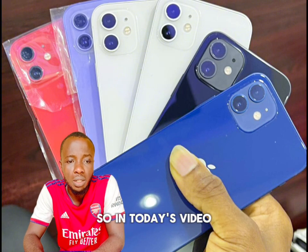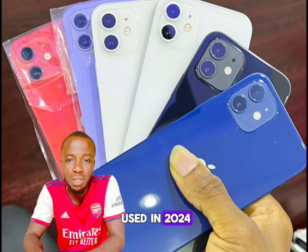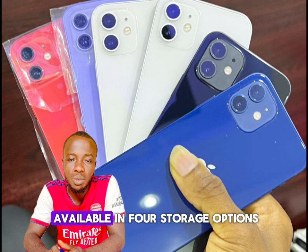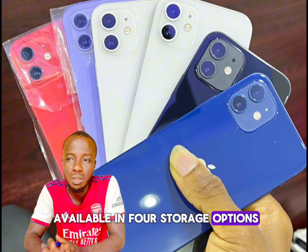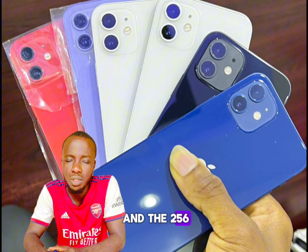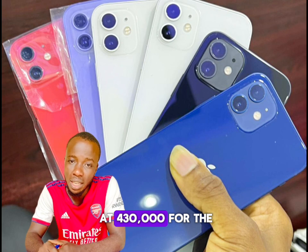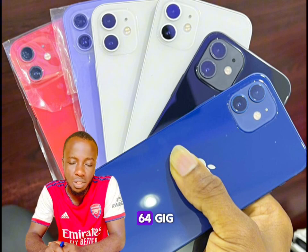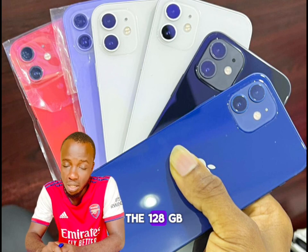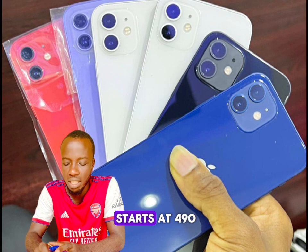In today's video, we're talking about the price of the UK used iPhone 12 in 2024. The iPhone 12 is available in four storage options: 64GB, 128GB, and 256GB, all coming with 4GB of RAM. Pricing starts at 430,000 for the 64GB, 460,000 for the 128GB, and 490,000 for the 256GB.